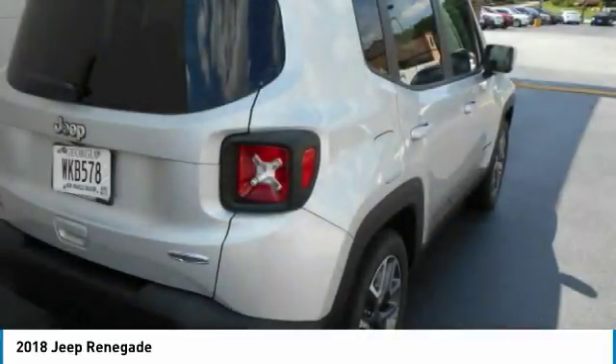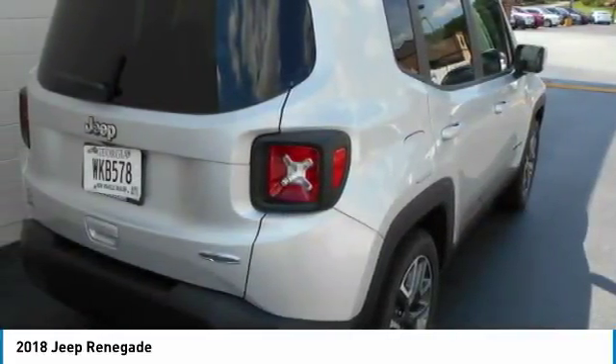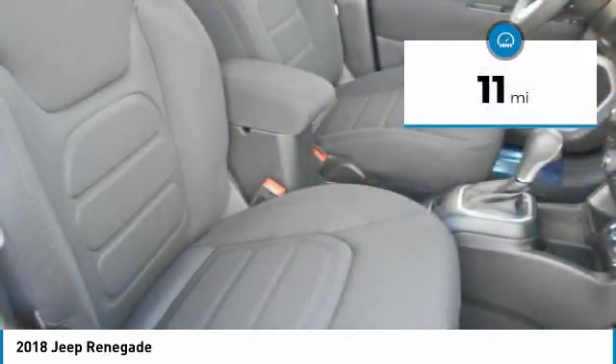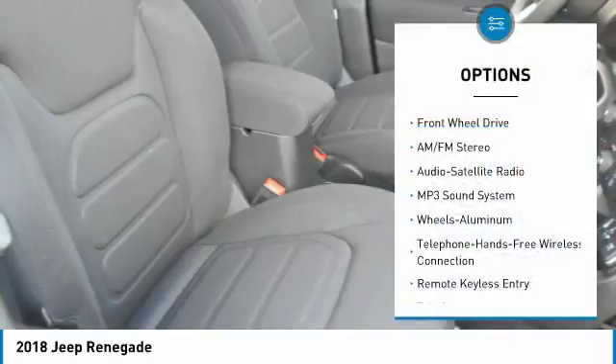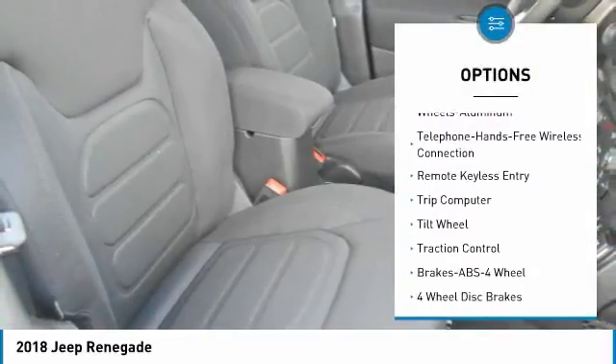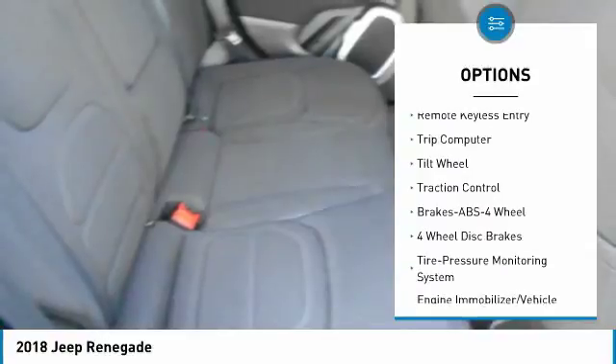It has a capable command center with the tools you need for discovering everything that's out there. This vehicle has less than 100 miles. Here are some of this vehicle's great options: anti-lock braking system, traction control, air conditioning, and Bluetooth wireless data link for hands-free phone.